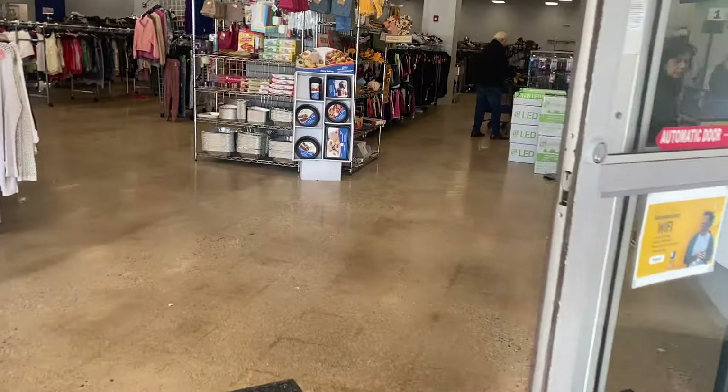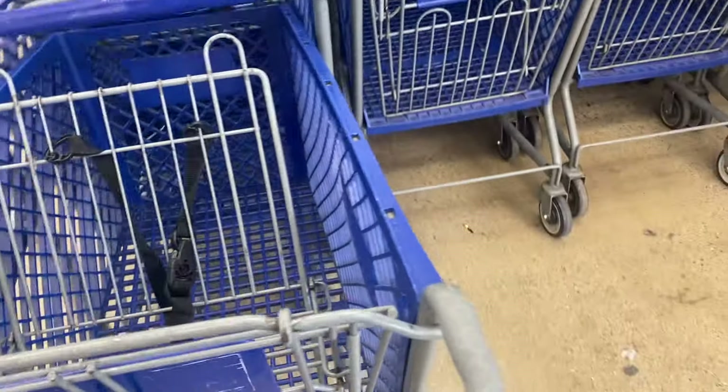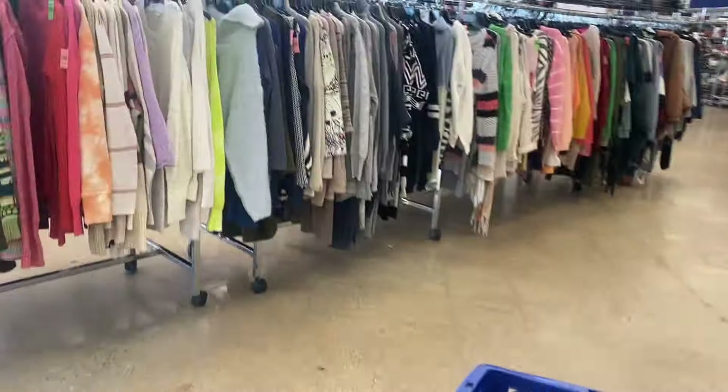This is a 30-minute thrift challenge, which I'm sure you gathered from the title and thumbnail, but I didn't really explain in the intro. I didn't want to bring in much inventory — I just kind of wanted to use my coupon, and I justified it by saying I was going to make it a thrift challenge.